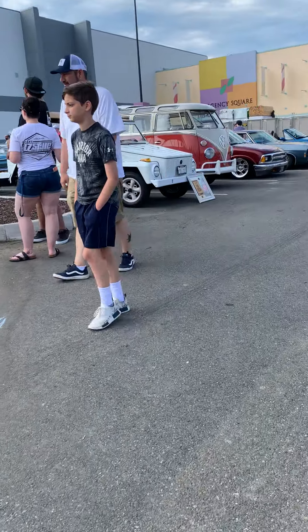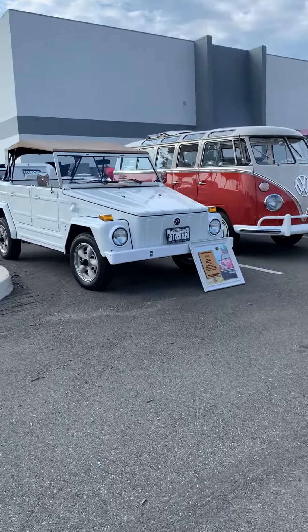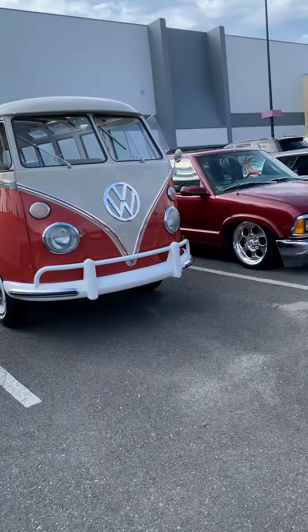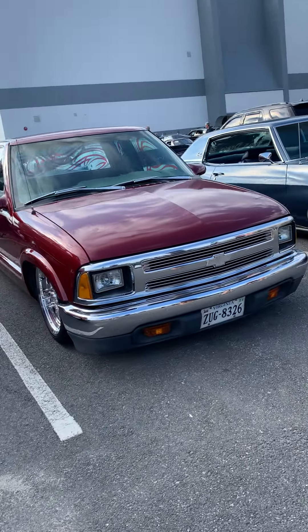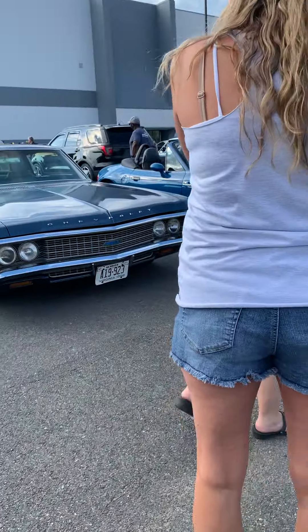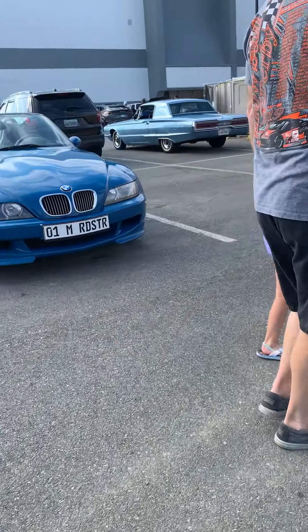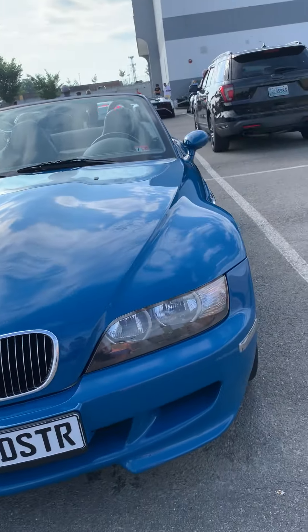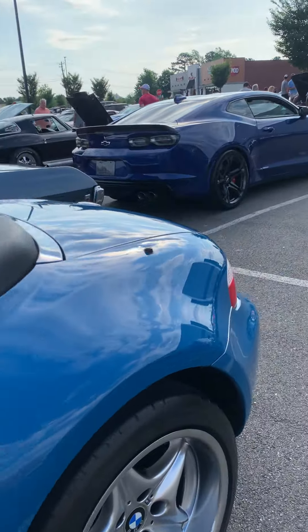There's an old Volkswagen here right next to a Volkswagen van — you don't really see that many of those these days. Got a Chevy pickup where they lowered the suspension. Another Chevrolet, a BMW that's probably a Z4 — it probably has a European plate on it. Over here is where all the exotic cars are.